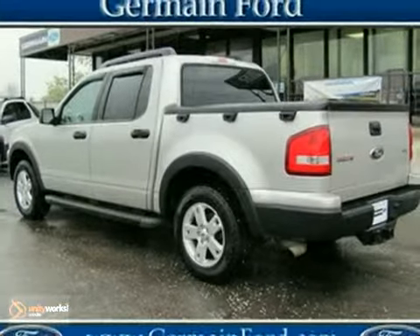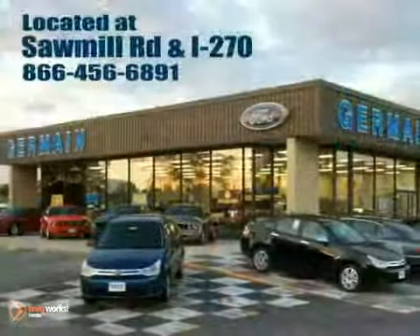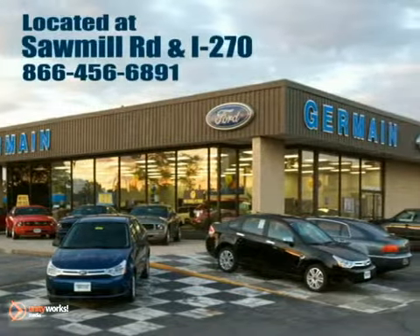Come in for a test drive today. Experience quality you can believe in at your main Ford today, conveniently located at Sawmill Road and I-270.